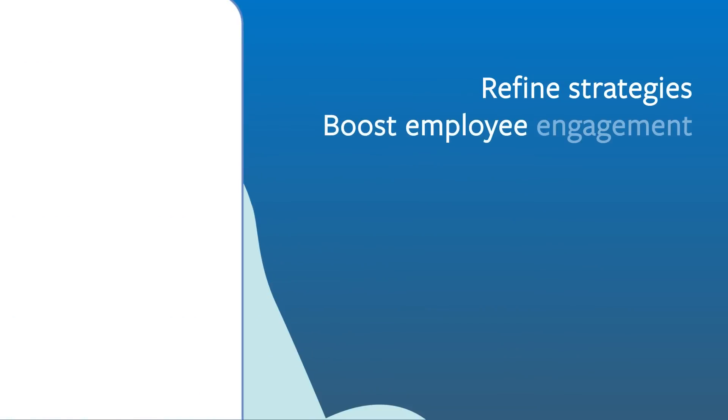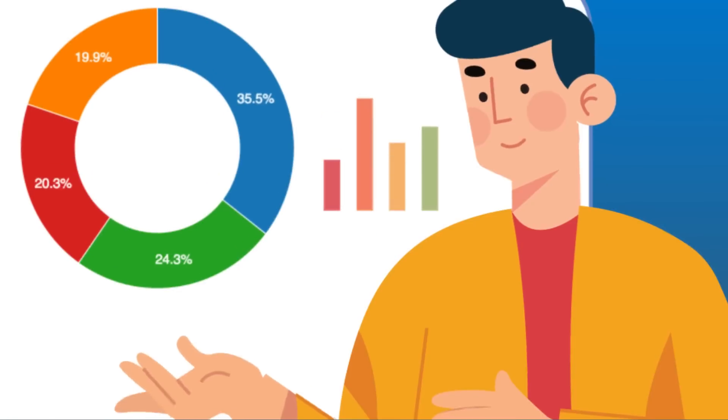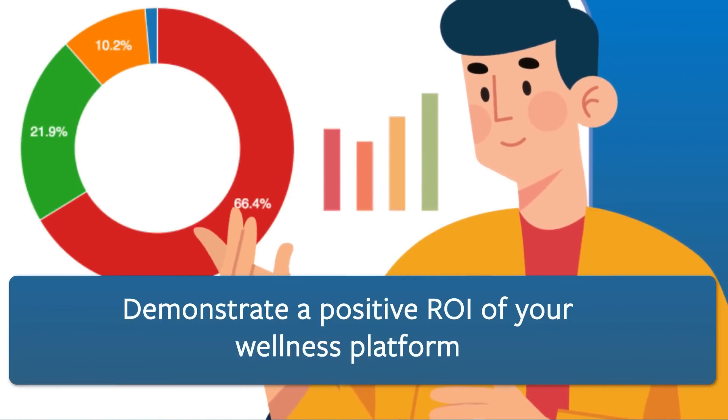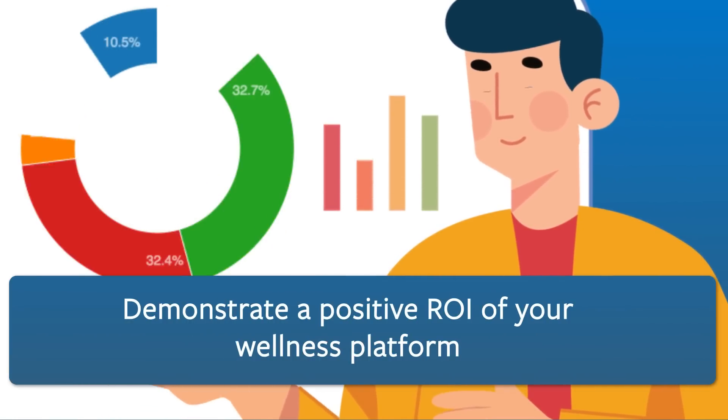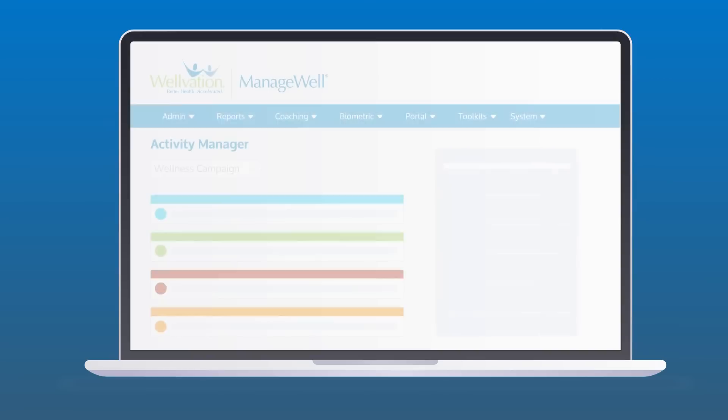That way, you gain a comprehensive understanding of your program, allowing you to refine strategies, boost employee engagement, and demonstrate a positive ROI of your wellness platform. Ready to unlock the power of well-being analytics and transform your employee wellness program?